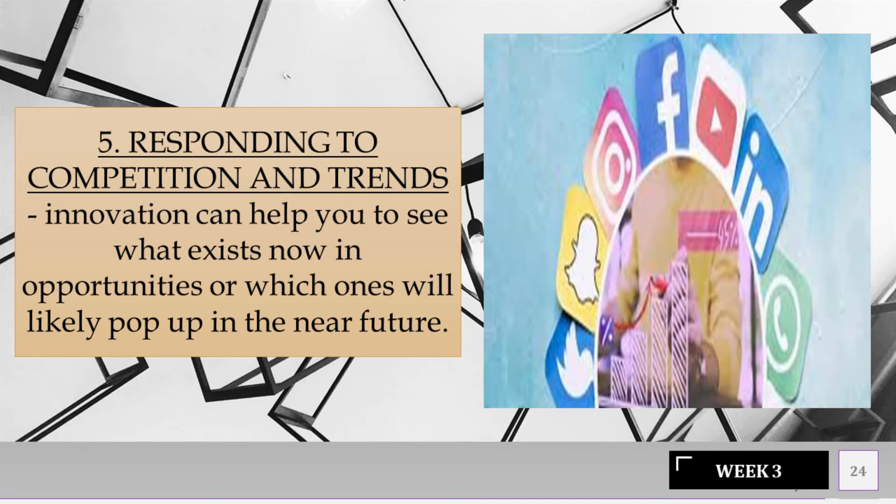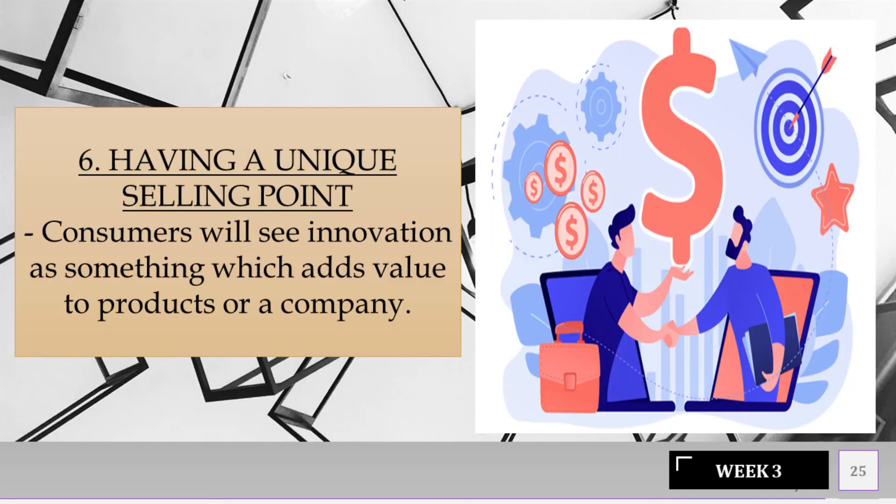Responding to competition and trends — innovation can help you see what exists now in opportunities, or which ones will likely pop up in the near future. Having a unique selling point — consumers will see innovation as something which adds value to products or a company.